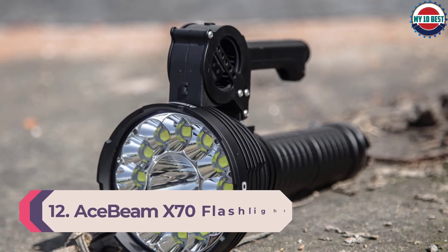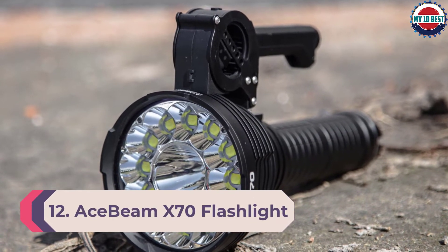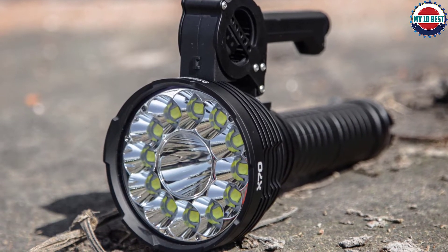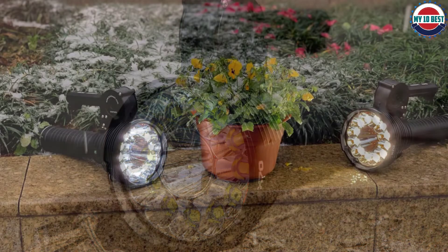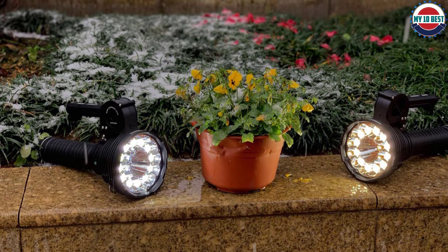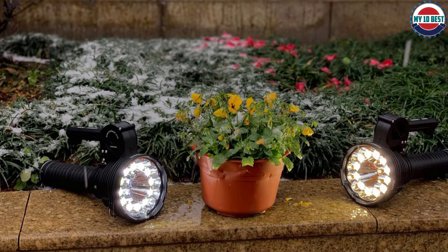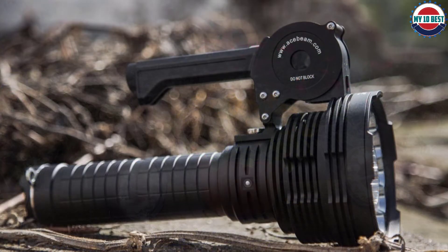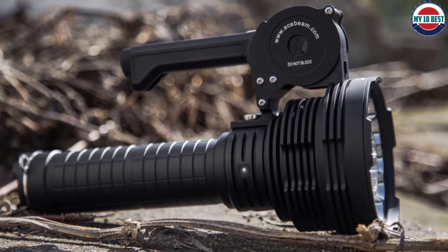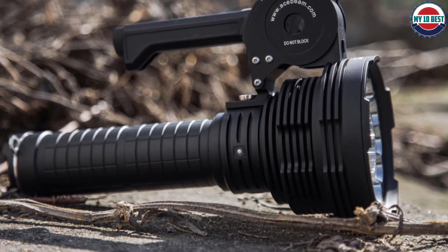Number 12: AceBeam X70 flashlight. A Cree XHP35 High Thrower LED combines with 12 Cree XHP70.2 LEDs to provide this 60,000 lumen light the versatility of being both a thrower and a floodlight. There's a power mode for full output and a battery-conserving eco mode that cuts turbo down to 30,000 lumens for longer runtimes. Thermal throttling plus an optional carry handle with two fans and its own 18650 battery keep things cool during extended use.